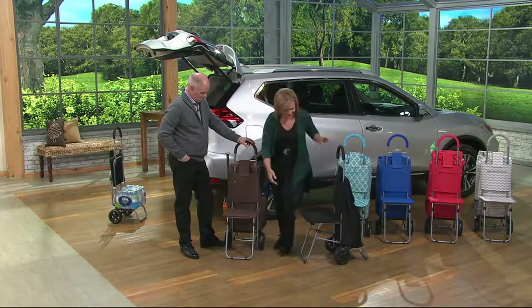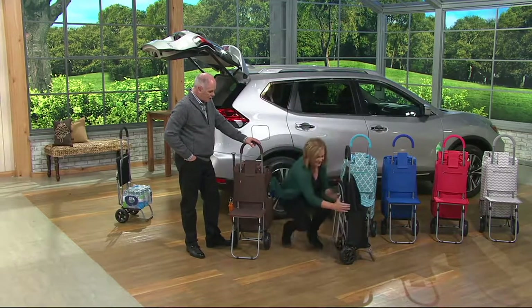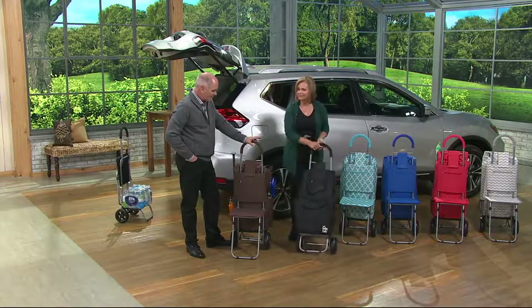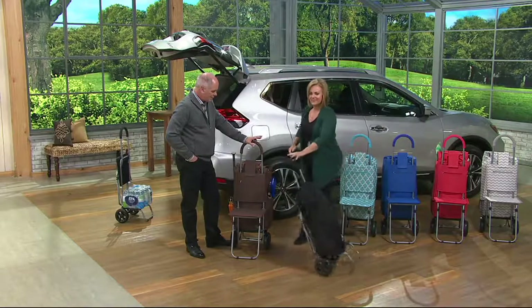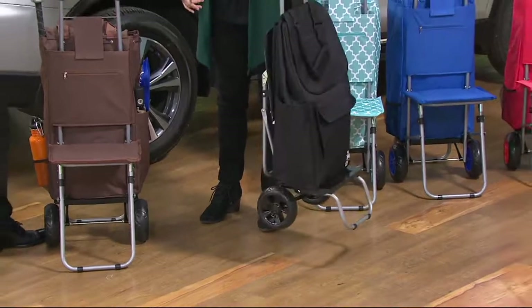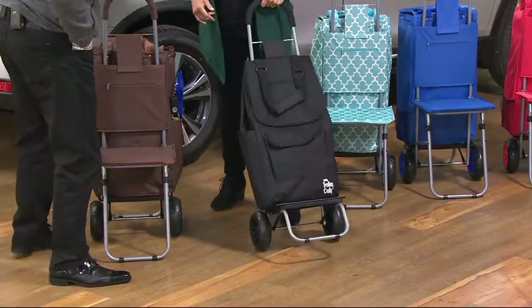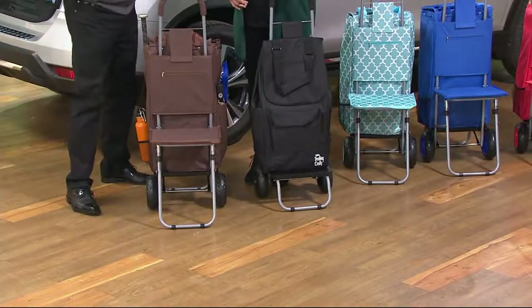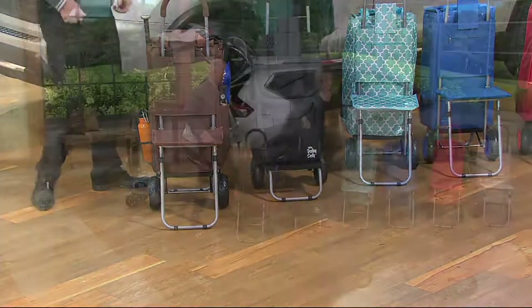When you did the extra-large that we had so much success with, it didn't have the seat, and that was still priced at $39. So how do you put the steel frame of the seat on there and not have the price go up? It doesn't hurt that we've had hundreds of thousands of trolley dollies purchased.